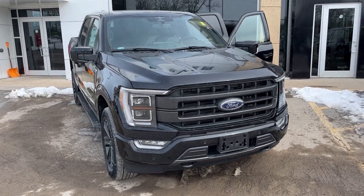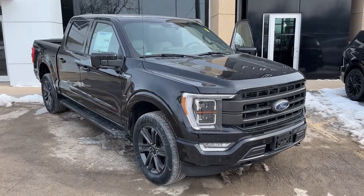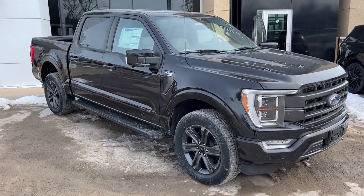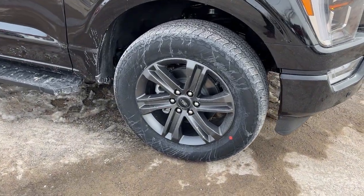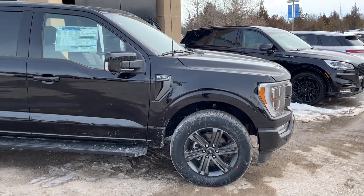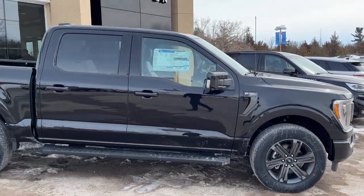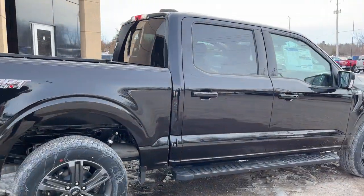2023 Ford F-150 in Agate Black Metallic. This one is a Lariat 502A package rolling on the six-spoke dark gray aluminum alloy wheels with all-terrain tires. It also has the Lariat Sport package, with the five-and-a-half-foot bed and the SuperCrew cab.